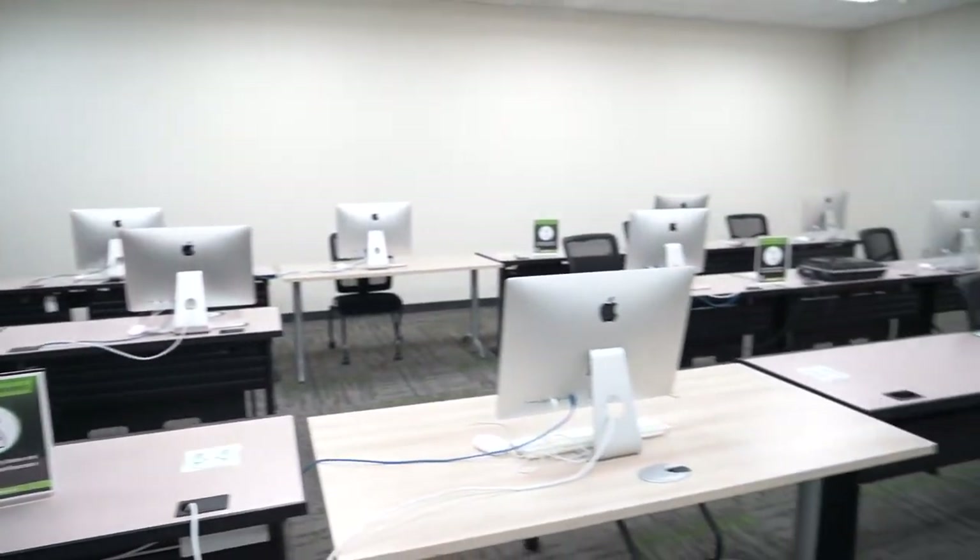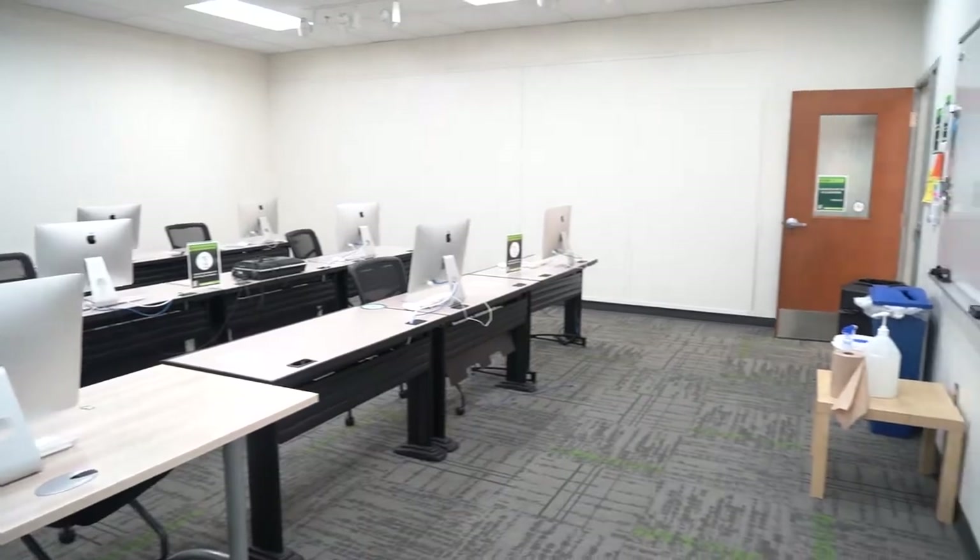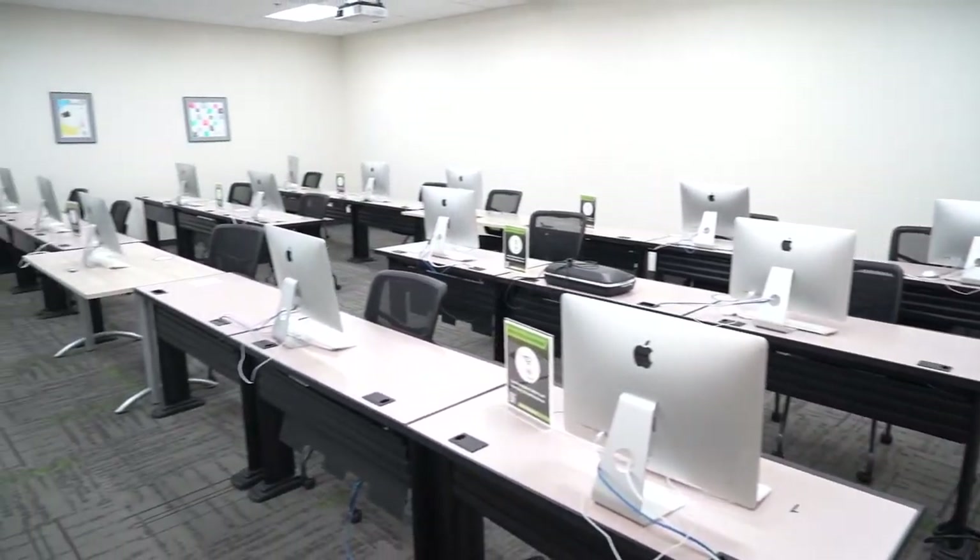Located on the same hall is one of a handful of Mac labs used for graphic design, interactive design, animation, music, and film and moving image classes.